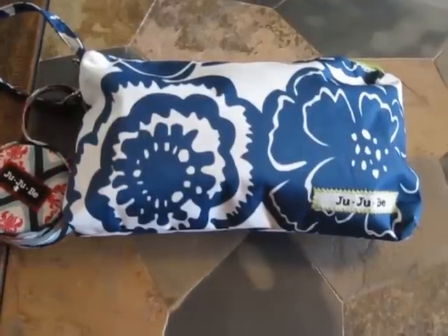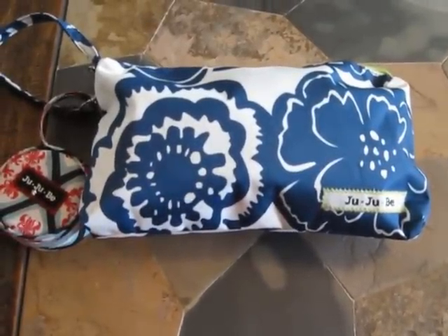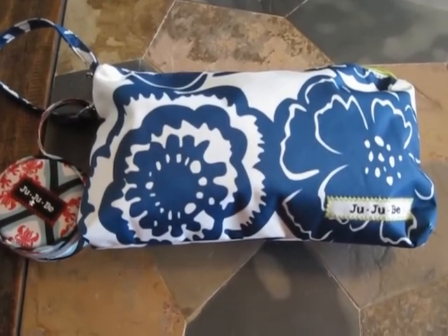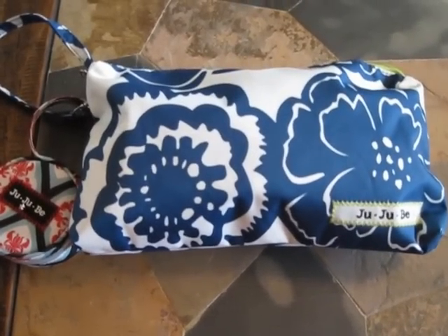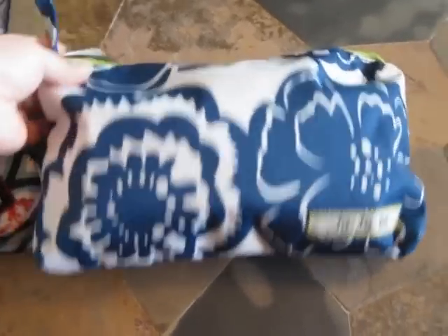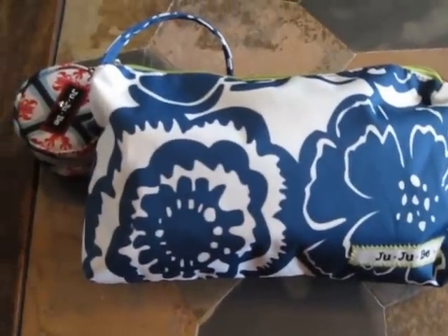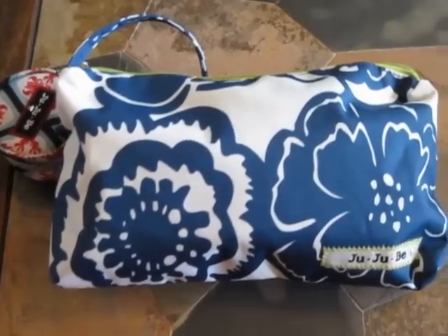We are home for the rest of the day, but I actually took this out with me. We went to BJ's, we had to go to the bank, we had to go pick up a few miscellaneous things at the regular grocery store — just quick errands. BJ's was sort of the longer errand, but I actually didn't bring a diaper bag today, I just brought this. So I'm going to open it up and show you guys how I packed it to be literally a mini diaper bag.